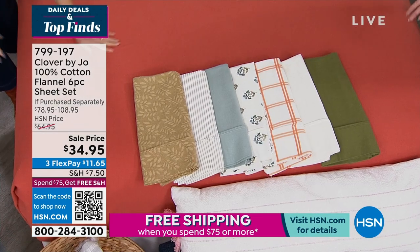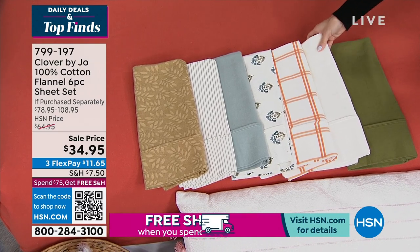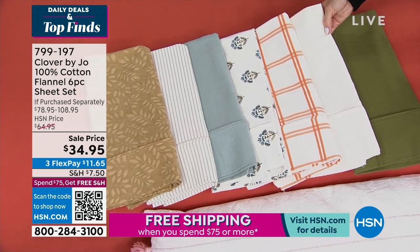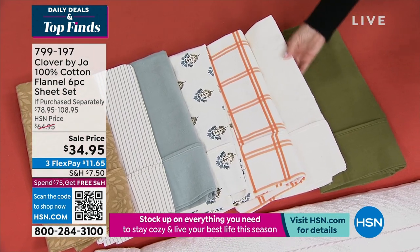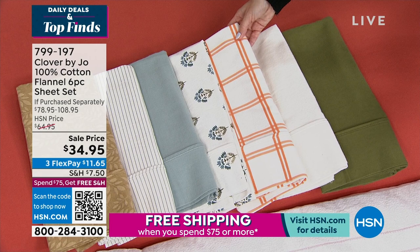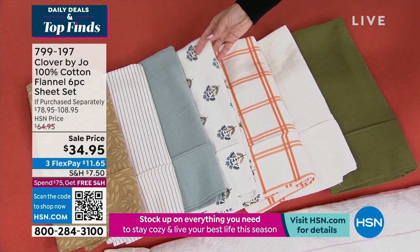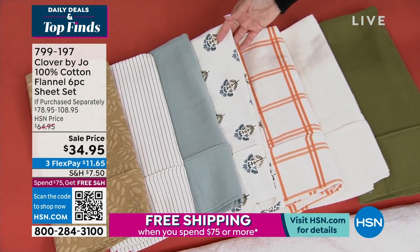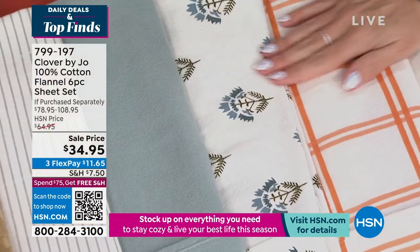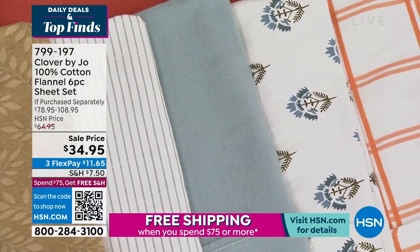There's nothing like flannel sheets when it's cold outside. Starting with olive, then classic white — a warm, soft white, not stark or pulling yellow. Next is the double window pane with a beautiful terracotta accent, and then the blue medallion — a gorgeous color with some outdoor inspiration, a take on a favorite.